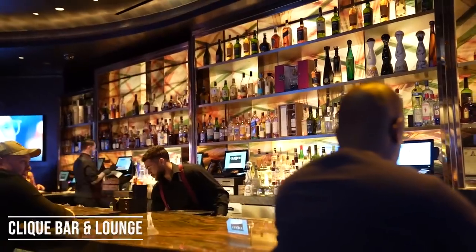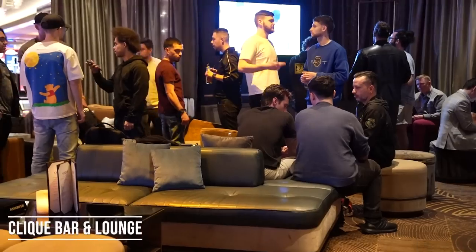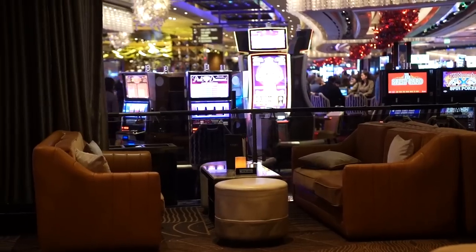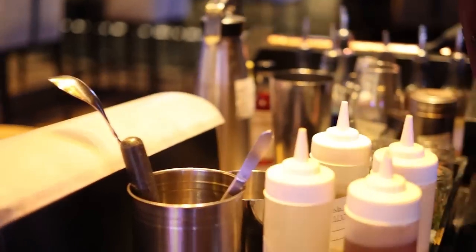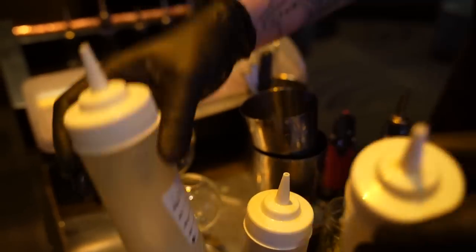This is certainly another very poppin' bar here at the Cosmopolitan Hotel. Click itself owns so many bars and lounges throughout Las Vegas. Also, they have something super cool — it's going to be their tableside mixology. Basically, they just bring the bar to your table and make it right in front of you.